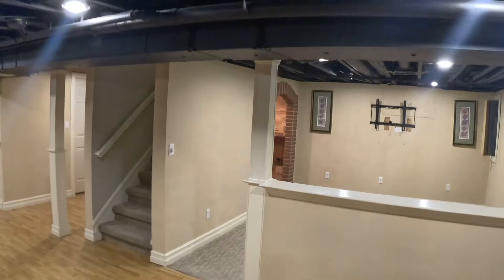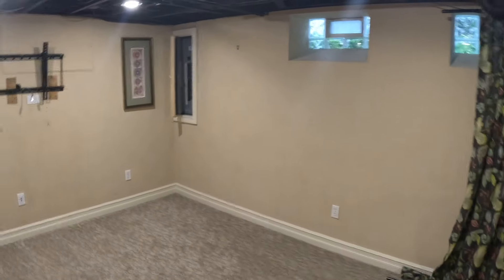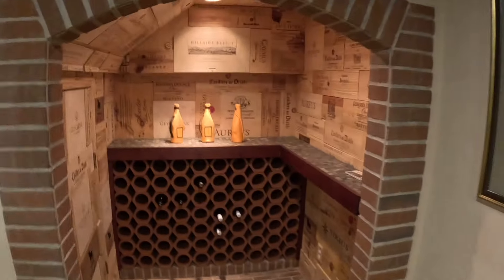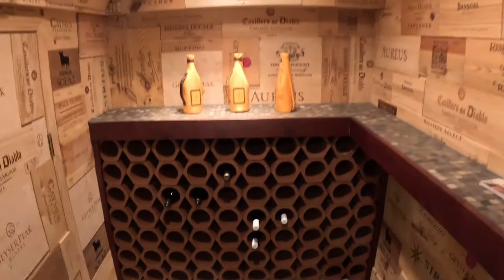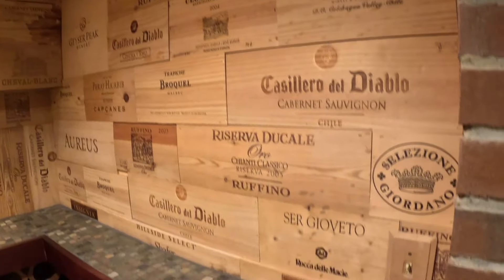The part that appealed to me the most is this hideaway secret gym — a room with a TV and couch, and then boom, a built-in super cool wine cellar with wine bottles and corkboard walls with built-in boxes creating the walls. How cool is that? Let's head back upstairs and wrap this one up.